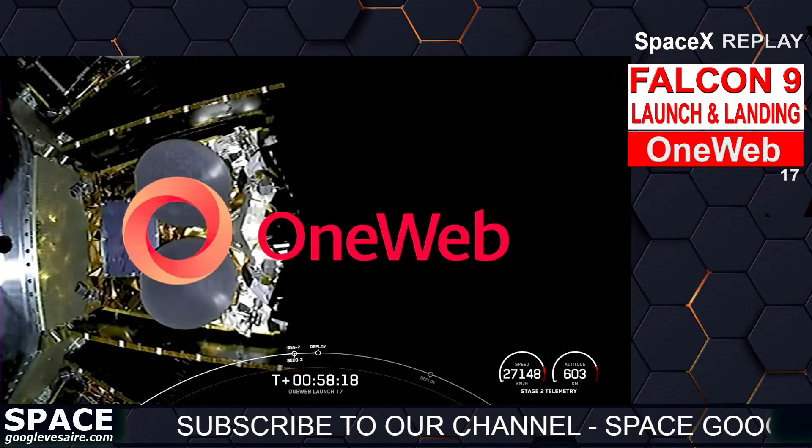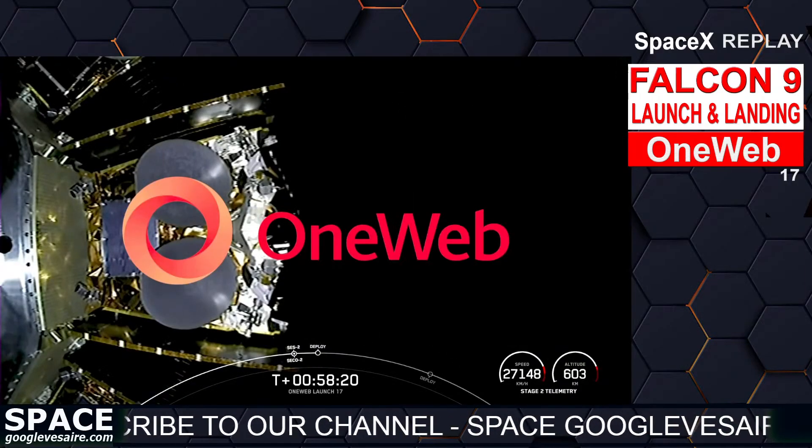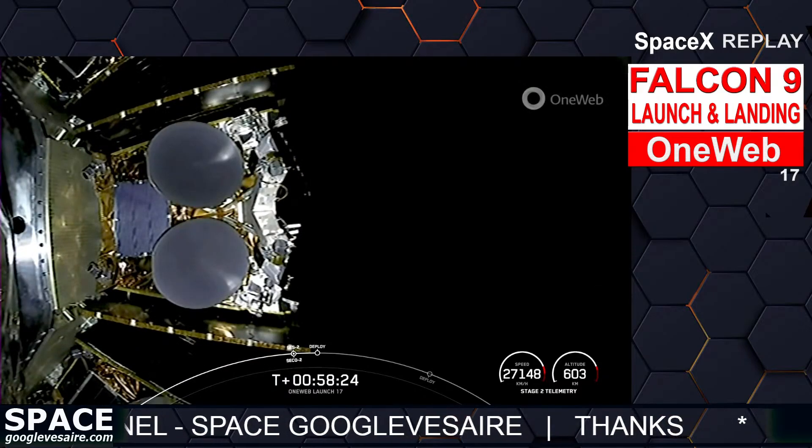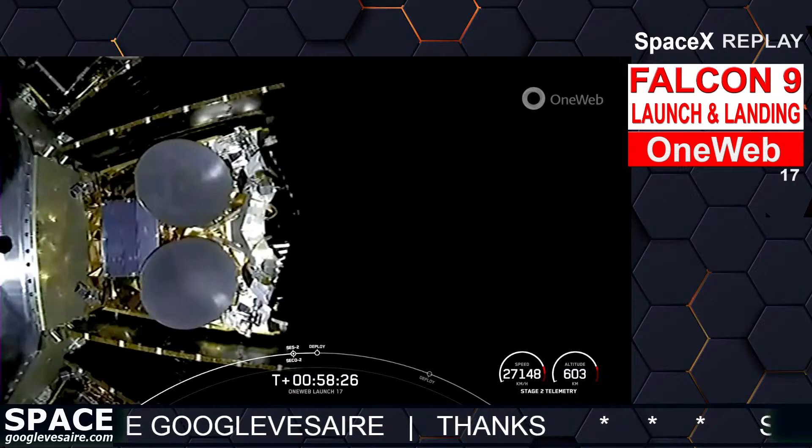Today's mission marks OneWeb's 17th overall launch, and it will bring their LEO constellation to 582 satellites in space.